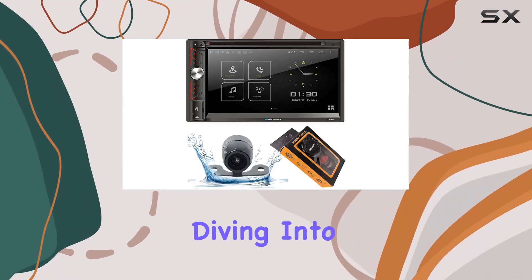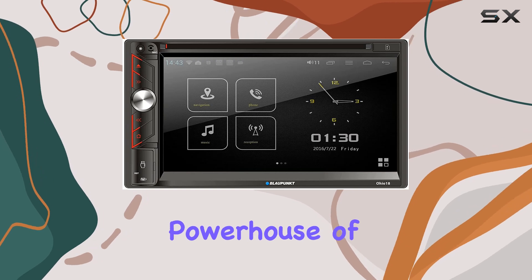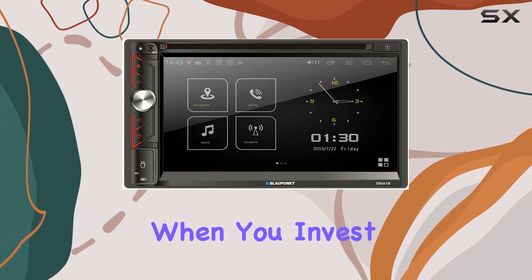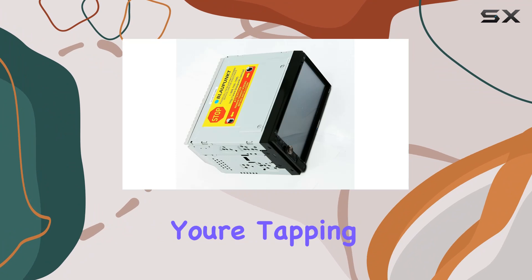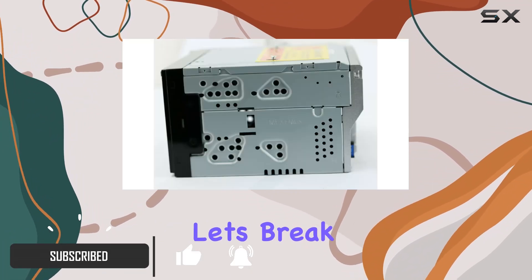Hey everyone, today we're diving into the Blaupunkt Ohio 18 2-DIN car stereo, a powerhouse of audio innovation for your vehicle. When you invest in Blaupunkt, you're tapping into nearly a century of excellence in car stereo technology.